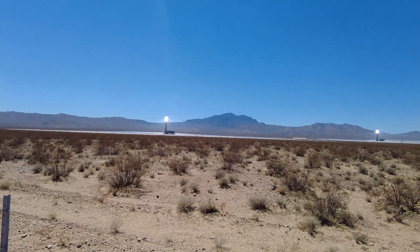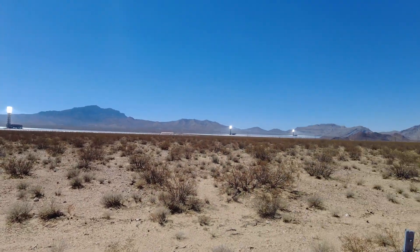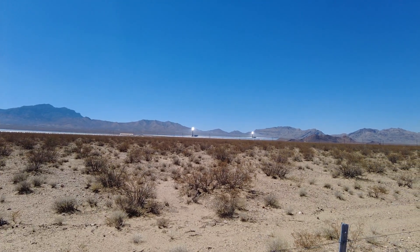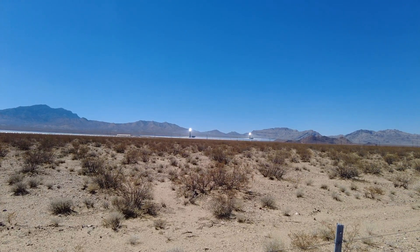Now also, if you've ever played Fallout New Vegas, this place is the inspiration for Helios One, which is the giant solar factory in the game that gives you the gun that can shoot sun rays from space.